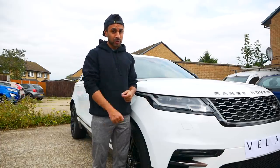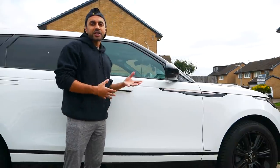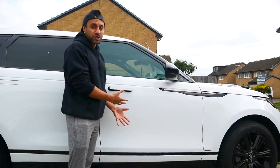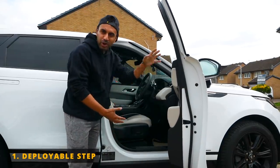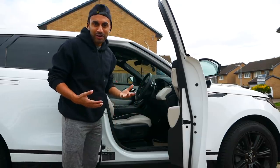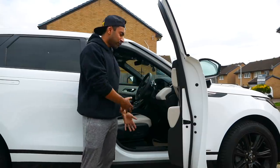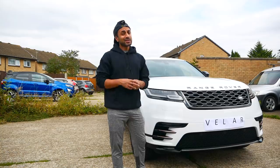Now for the top five things I regret not buying with the car after using it for a year. The first regret is not getting a deployable step. The car is an SUV and sits quite high up — this is my first SUV. After a year I've realised a step that comes out when you open the door would have made getting in a lot easier, especially for me and shorter friends.